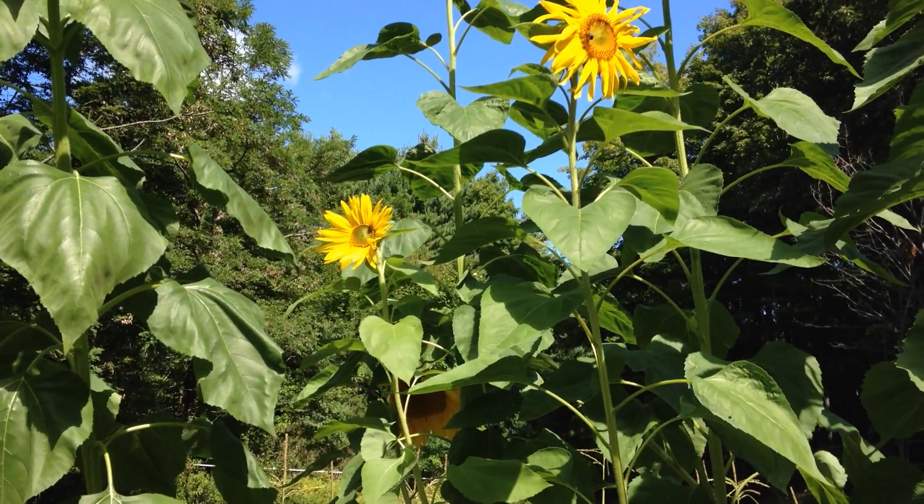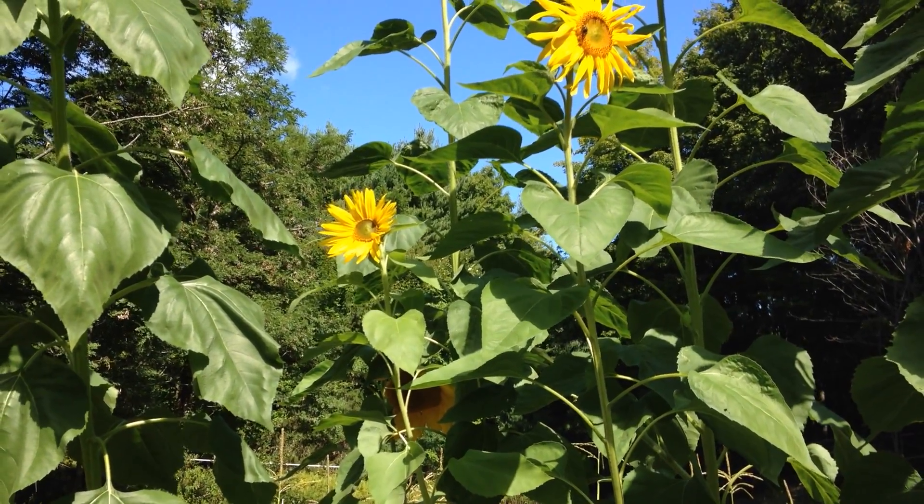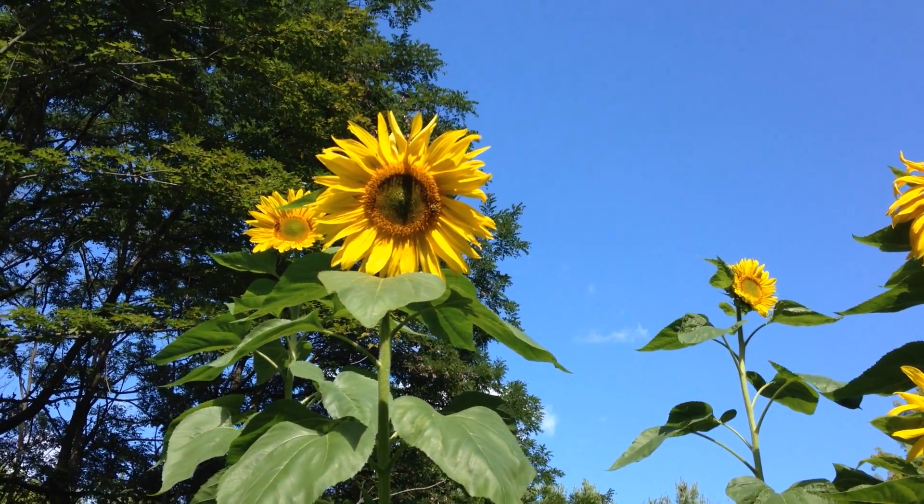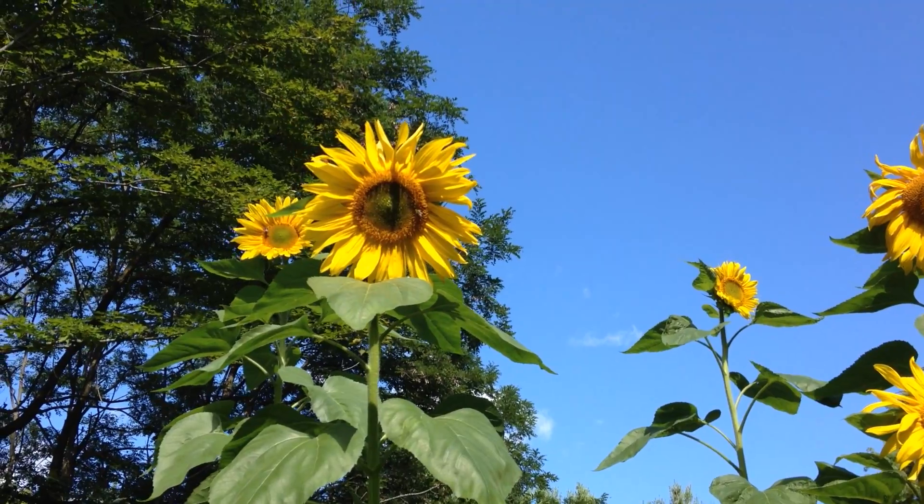Hi everyone, it's Mr. Whisker King, and here is my garden. The sunflowers are now blooming beautifully.